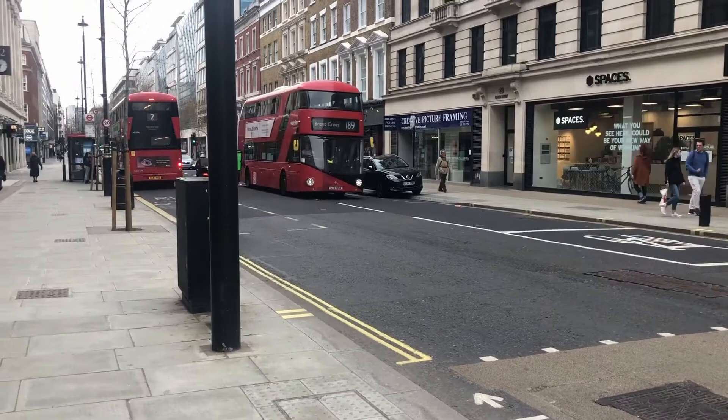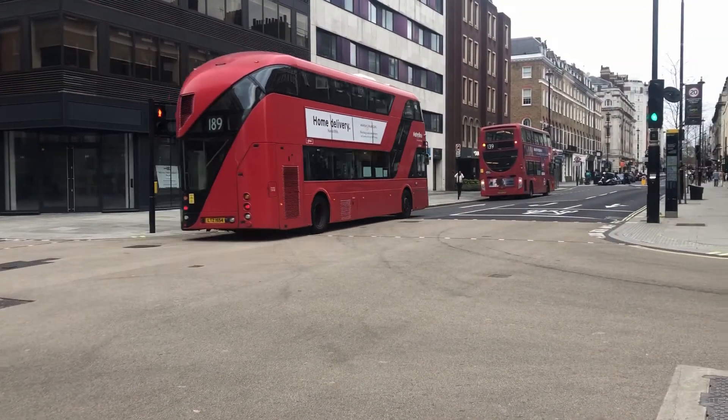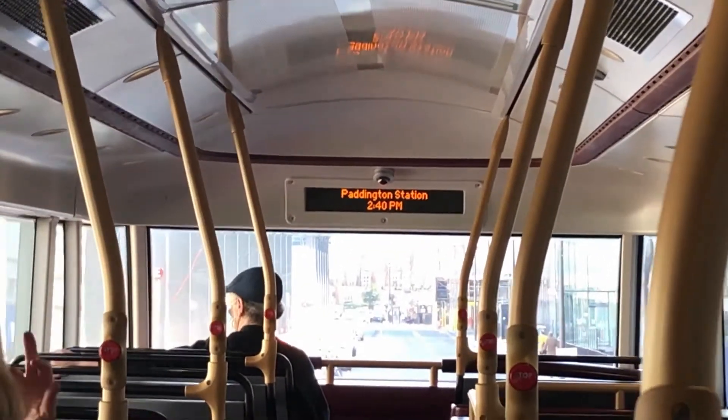Today, there are 3 variants of the Routemaster that run. The New Bus for London, also known as the Boris Bus or NBFL, the New Routemaster also known as the NRM, and the Son of Routemaster also known as the SRM. The NBFL and the NRM can be found commonly around London, running on 50 bus routes.